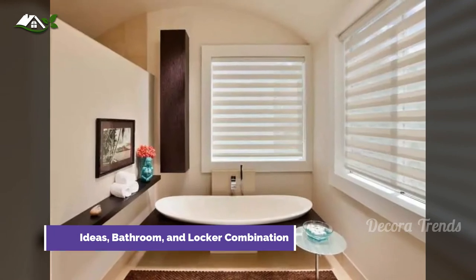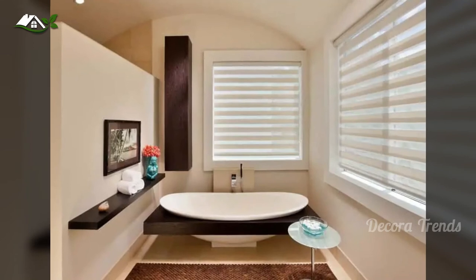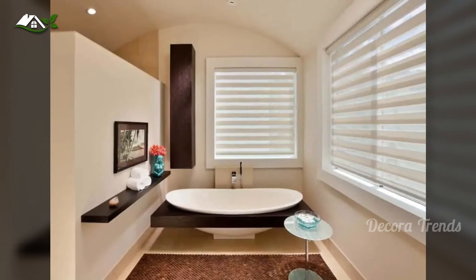For the ultimate in design and practicality, go with a single long shelf that can hold towels for convenience alongside decorative elements. Add in a tall wooden locker and you've got plenty of space for anything you want to keep hidden too.